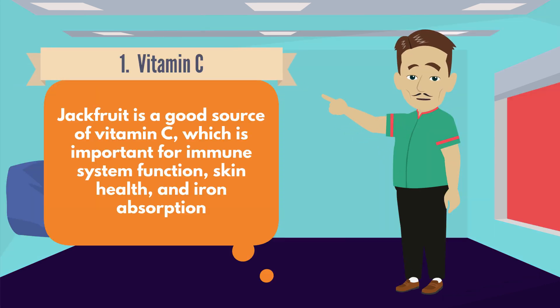Number 1: Vitamin C. Jackfruit is a good source of vitamin C, which is important for immune system function, skin health, and iron absorption.